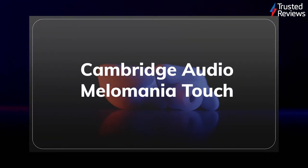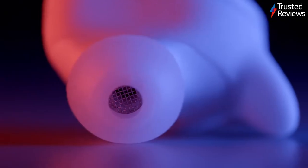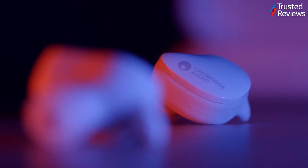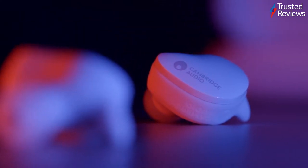Cambridge Audio Melomania Touch. The Melomania Touch are a set of true wireless earbuds from veteran audio brand Cambridge Audio. During testing we found they offer impressive sound for the price, stylish looks and a well-featured companion app. The Melomania Touch still suffer from a few issues that might stop them reaching best-in-class status, but for most people they're a solid choice. They scored four out of five.